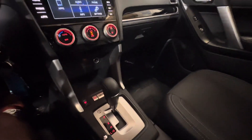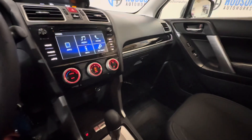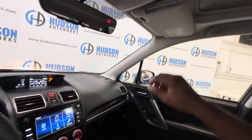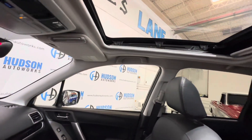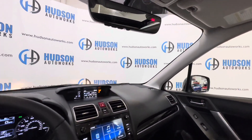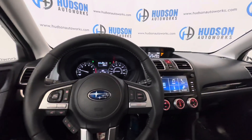Your gear shifter is there with a sport mode. Your climate controls are right there in the center. You do have dual-stage heated seats for both front passengers. Since this is the limited model, you do have this panoramic sunroof — very nice. Your garage HomeLink is in your rearview mirror. Very nice inside this limited Forester.